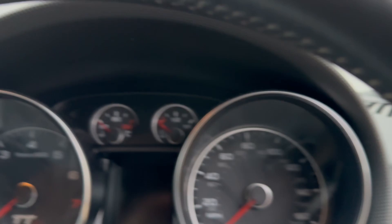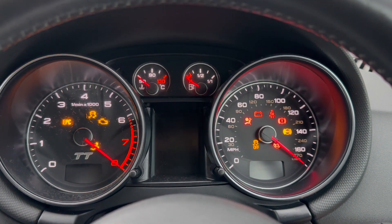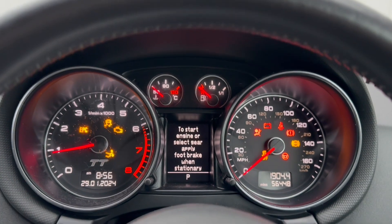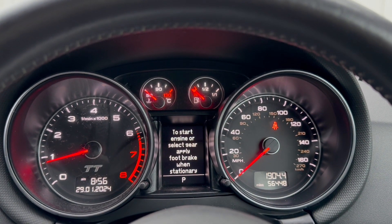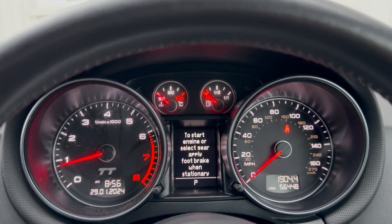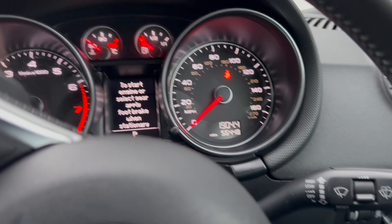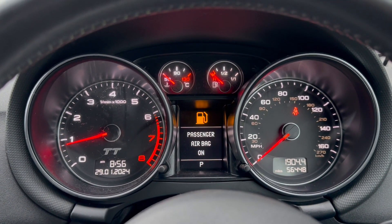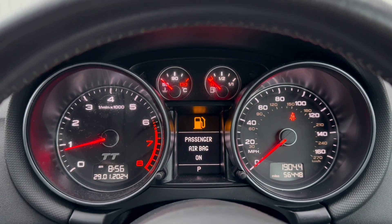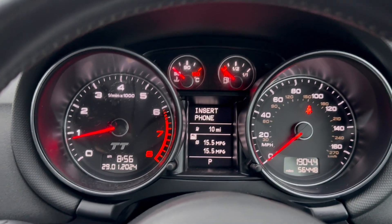Now if we jump in the car, we'll start it up and show you that all of the warning lights on the dashboard come on and go off again, as they should do, indicating no present faults. I'm just waiting here for a moment for some of these obligatory warnings — such as the prompt to put your foot on the brake to start it — and the airbag warning to disappear, just so that you can see that behind that there are no other faults.